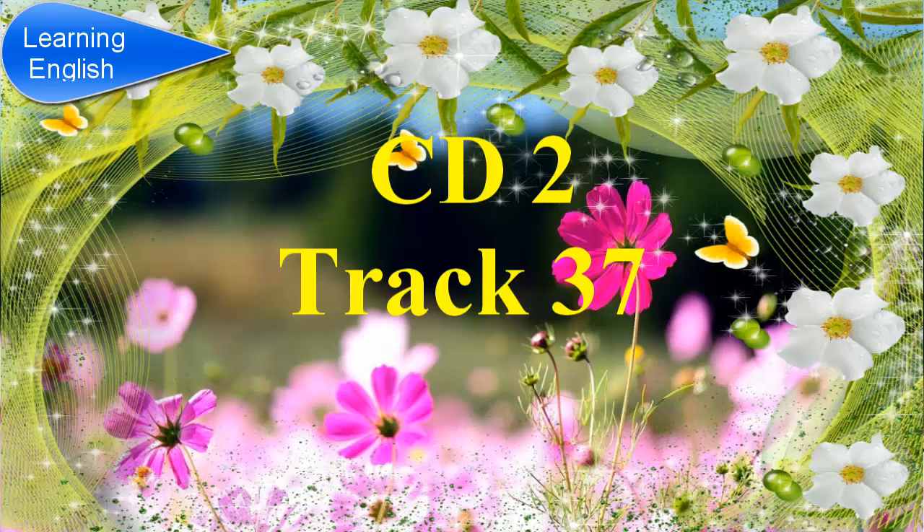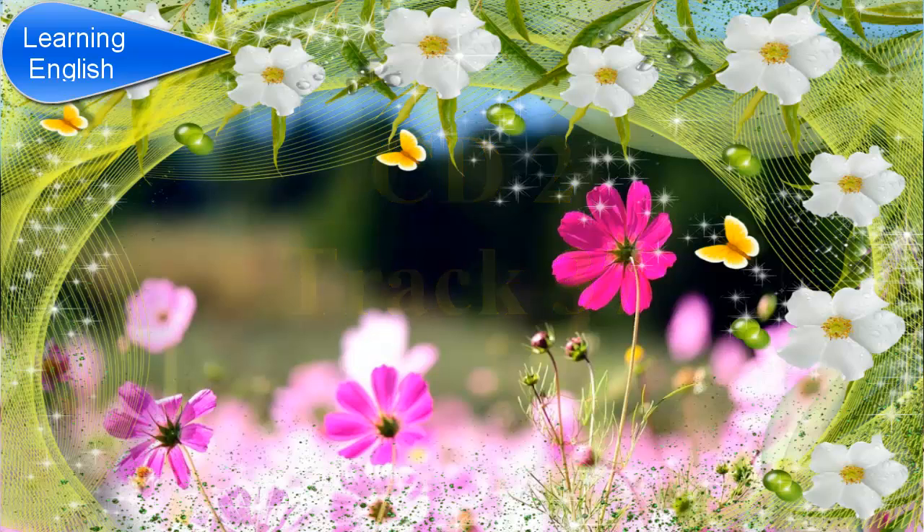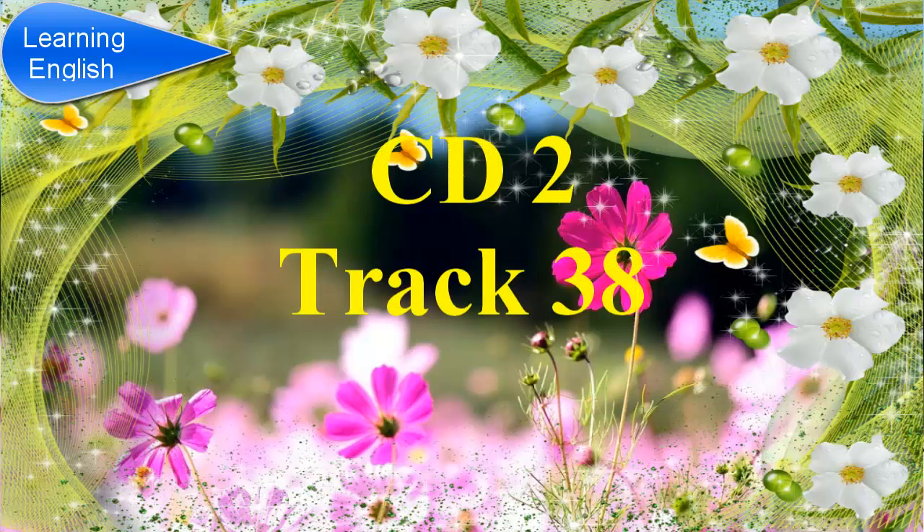Before you hear the rest of the talk, in the exam, you will have 20 seconds to look at questions 9 and 10. Listen carefully and answer questions 9 and 10.